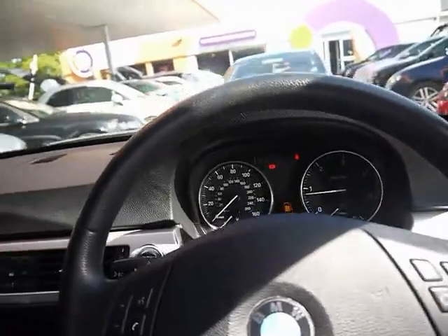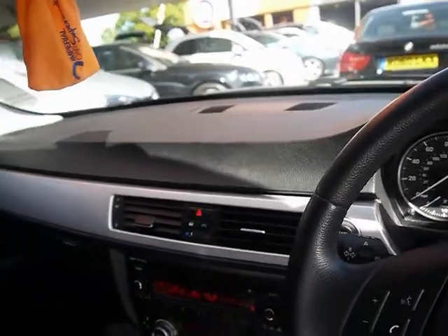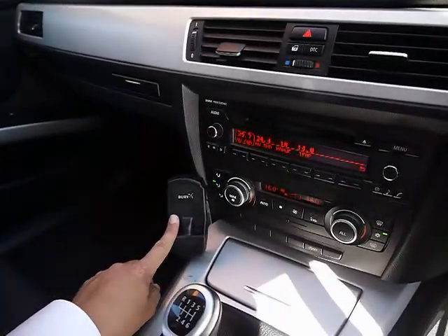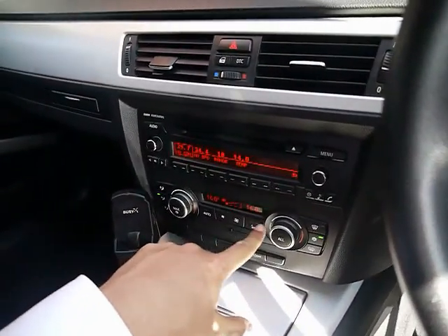Heading into the front, we have a multi-function steering wheel, push button start, a professional radio with single CD player and auxiliary input, Bluetooth telephone kit, and dual zone digital climate control just here.